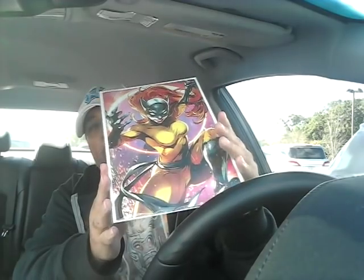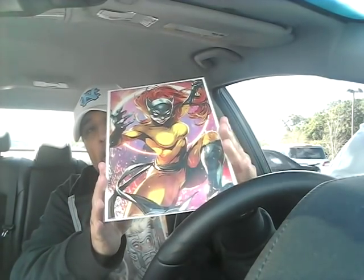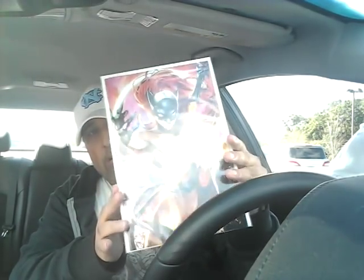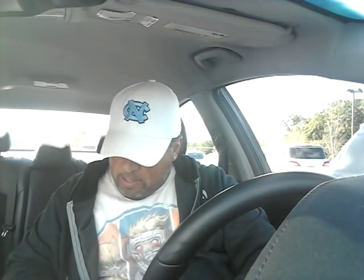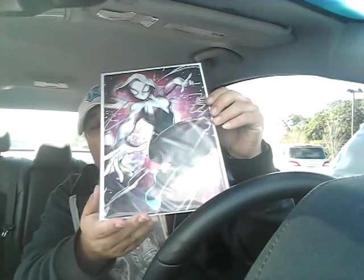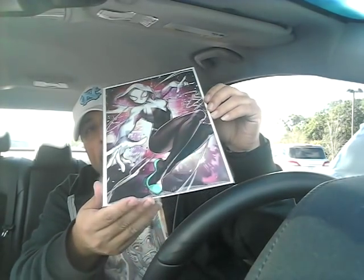Then I got X-Men Red issue number nine, the Battle Lines variant of Hellcat — I'm really digging that. I wanted to get another copy but decided one is enough. Then I got Spider-Gwen Ghost number one, also the Battle Lines variant. I'm digging it.